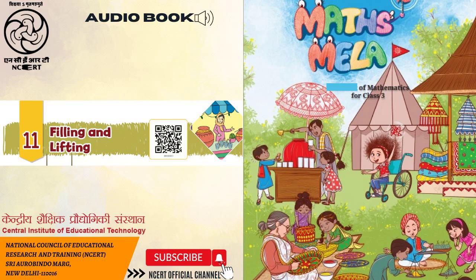Maths Mela. CIET-NCERT presents audio book, Maths Mela. Textbook of Mathematics for Class 3. Chapter 11: Filling and Lifting. Page 139.